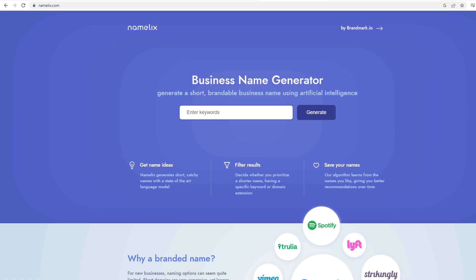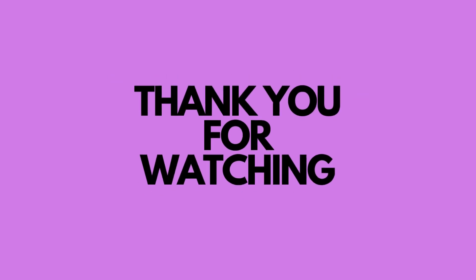Namelix provides custom results as well, allowing you to adjust filters like tone and industry type so that it can better suit your needs. With Namelix's simple and intuitive interface, you will be able to quickly find the perfect business name for your company in no time.